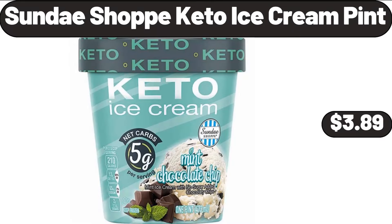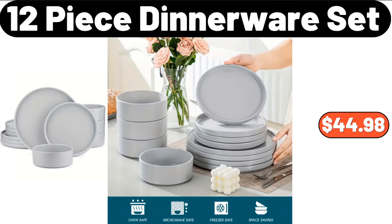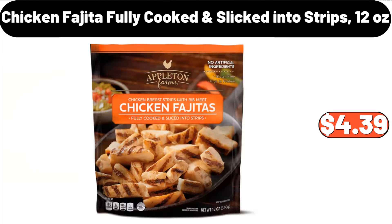Sundae Shop Keto Ice Cream Pint, $3.89. Stainless Steel Towel Rod, $99. 12-Piece Dinnerware Set, $44.98. Woven Baskets, $6.99. Chicken Fajita Fully Cooked and Sliced into Strips, 12 Ounces, $4.39.